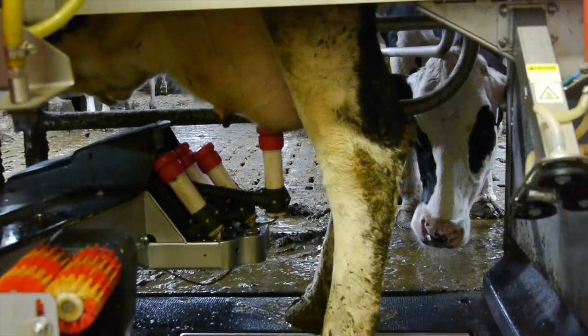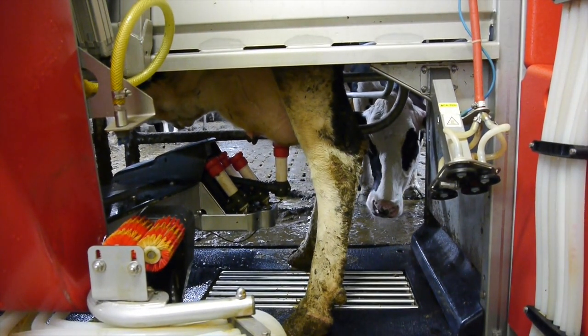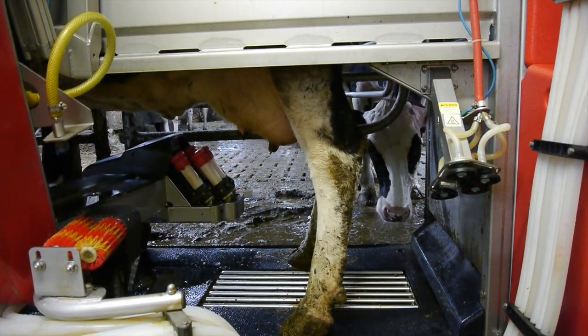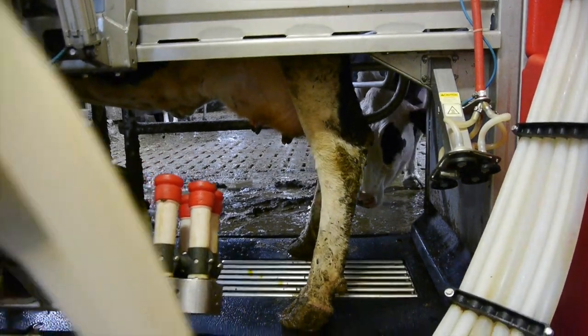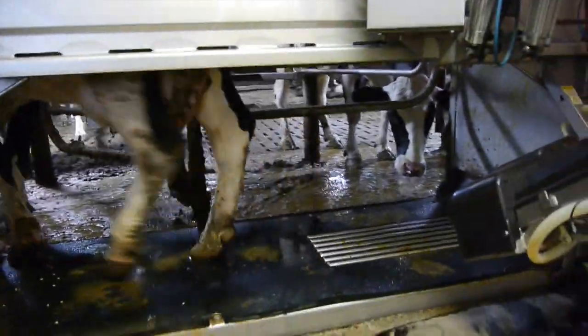The farmer told me that the cows are provided with grain when they come in to be milked, so they look forward to that. He said it's like ice cream — they just love it. And as you can see, the next cow is already there, ready to come in.